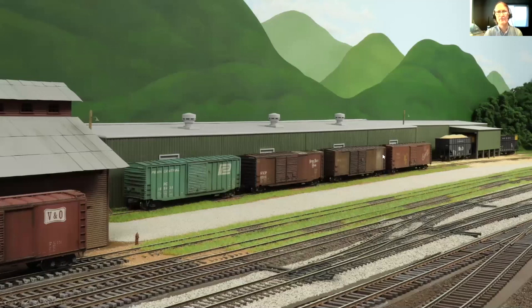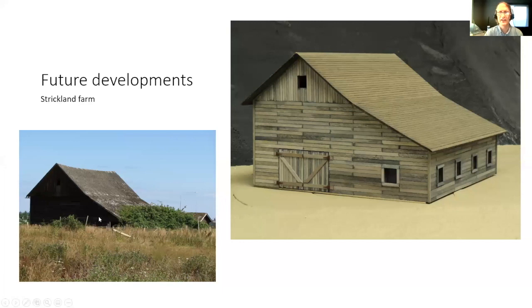One last thing for future developments — this barn was in Sequim; my wife loved it, so I promised Janet that I would build it. Ten years later, I finally built it. This was like the first thing I built under restrictions. It's actually the first building I've ever built board by board, which I thought was fun and enjoyed, but it certainly takes longer. So someday we'll have a farm on the layout.